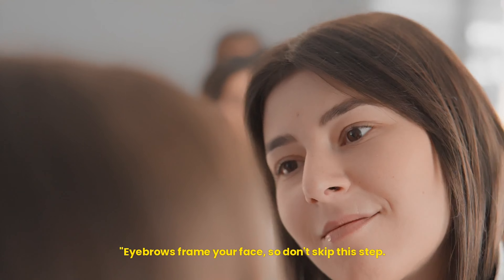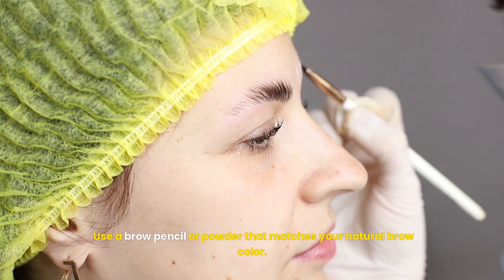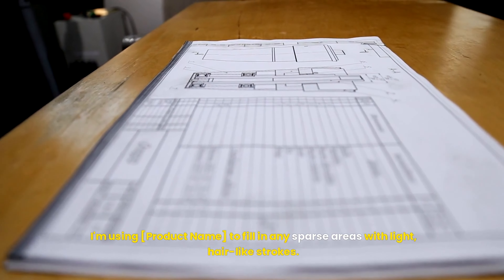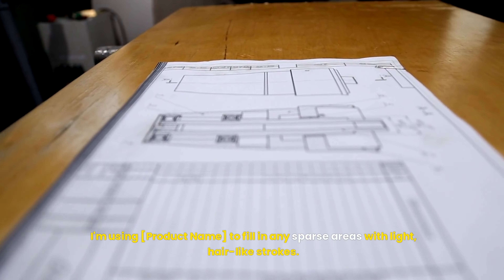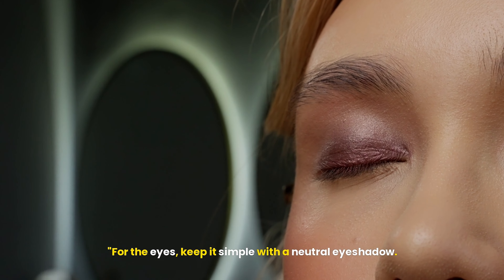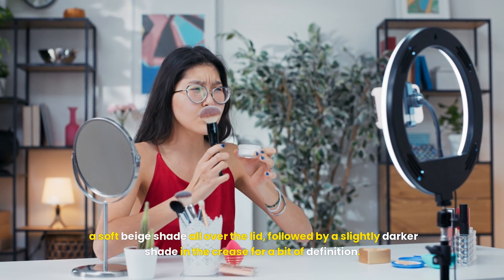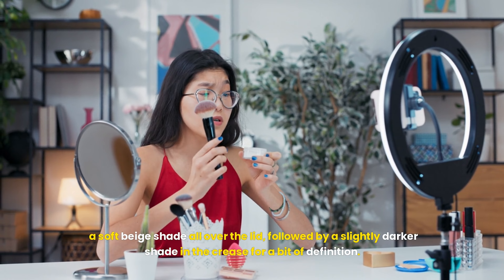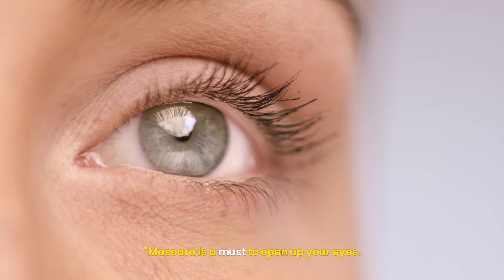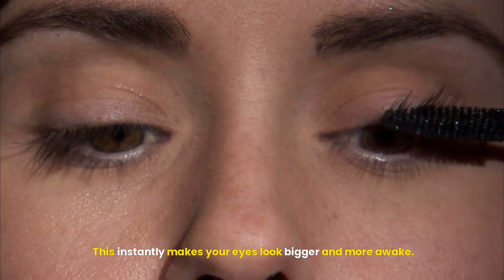Eyebrows frame your face, so don't skip this step. Use a brow pencil or powder that matches your natural brow color, filling in any sparse areas with light, hair-like strokes. For the eyes, keep it simple with a neutral eyeshadow — a soft beige shade all over the lid, followed by a slightly darker shade in the crease for a bit of definition. Blend well for a seamless look. Mascara is a must to open up your eyes and instantly make them look bigger and more awake.